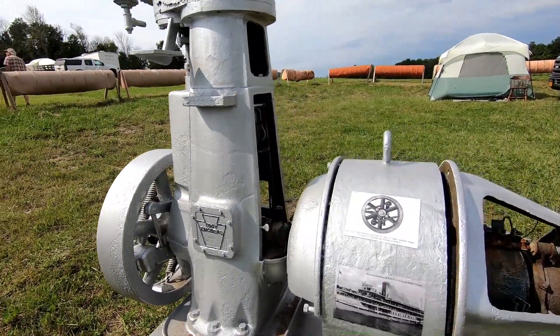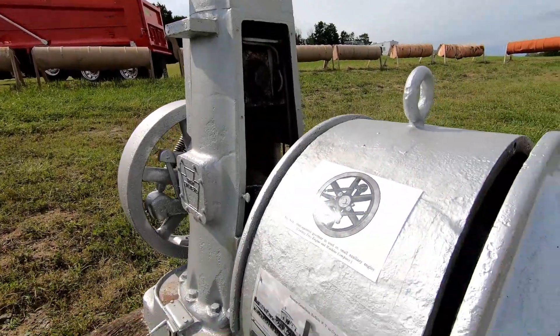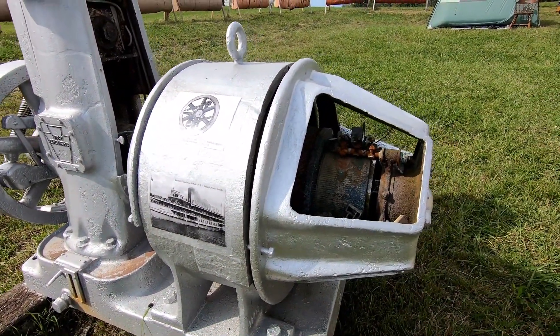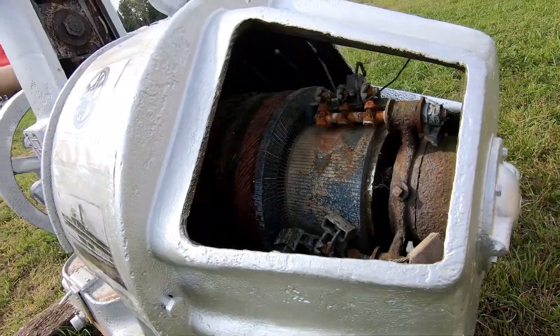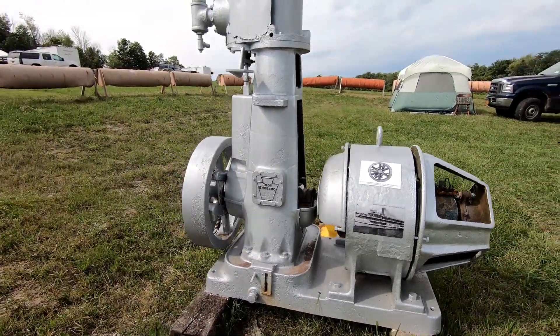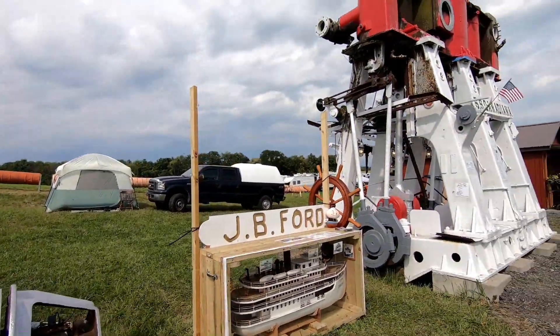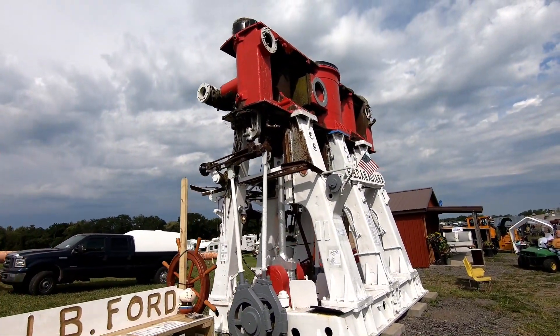It's a shaft-operated governor. And here's another view of the main engine.